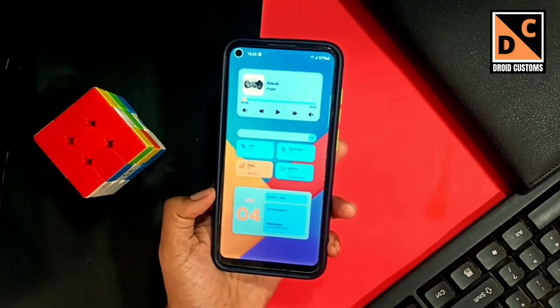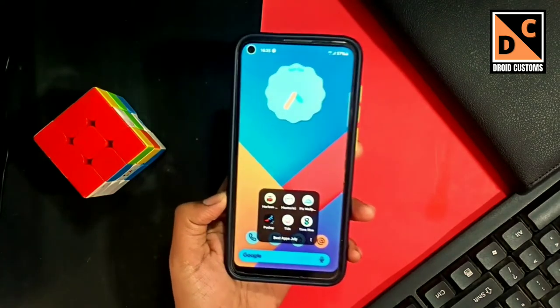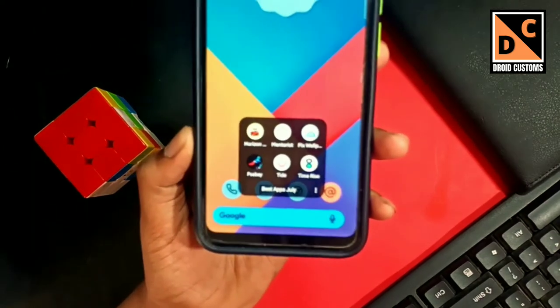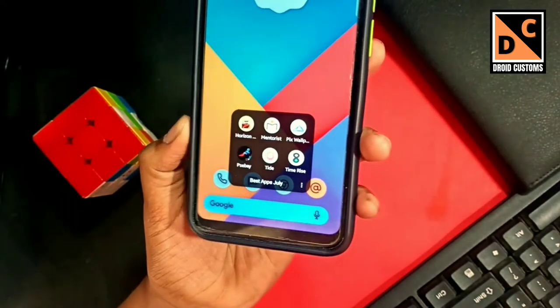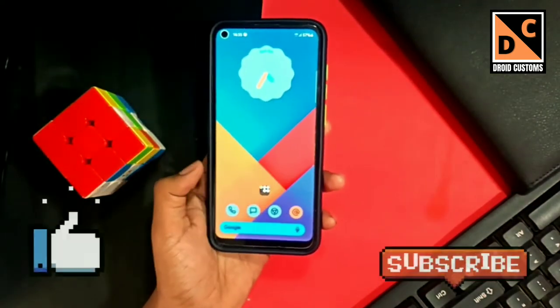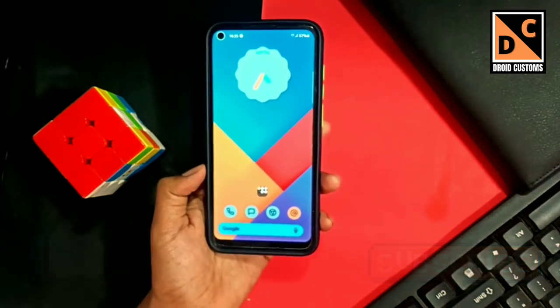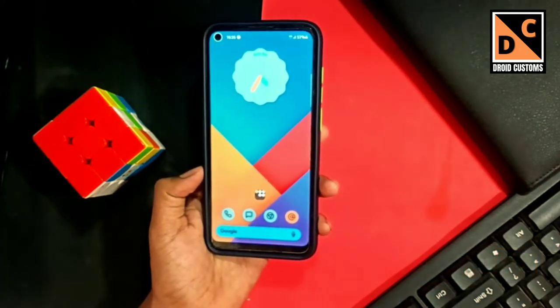Hey, what's up guys and welcome back to another brand new video. In today's video I'll be showing you six best apps for the month of July 2021. All the apps shown in this video are provided with their links in the description box below, so don't forget to check it. Without any further delay, let's begin.